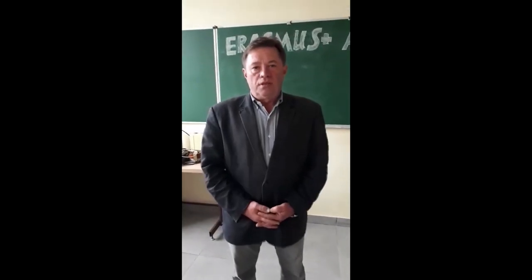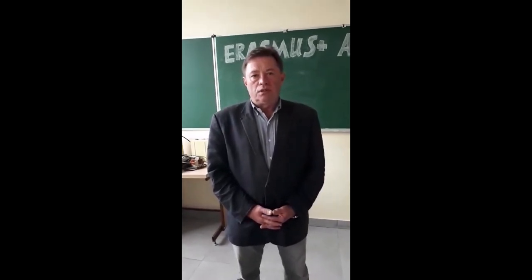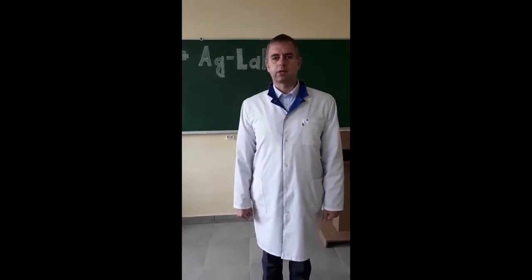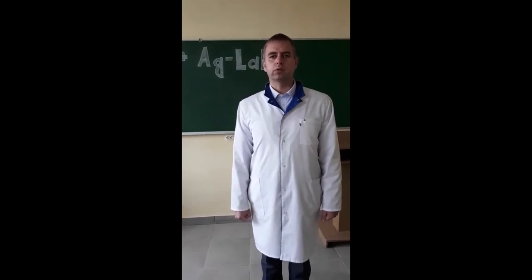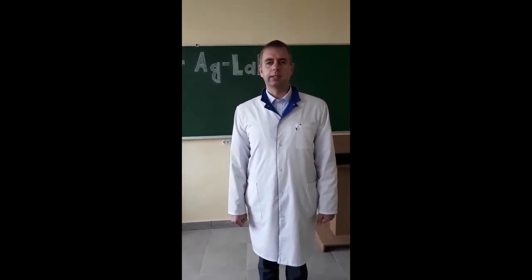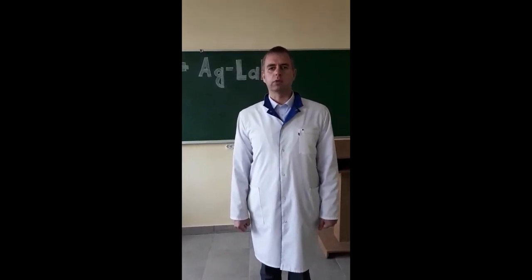Lviv National University of Veterinary Medicine and Biotechnology participates in the EU Erasmus Plus project, improving skills in laboratory practice for agri-food specialists in Eastern Europe. Professor Marianne Simonov from the Department of Veterinary and Sanitary Inspection expressed gratitude for the project's support in improving the scientific and technical facility of the department. In particular, equipment for ELISA testing was purchased, which is actively used by students during their studies, as well as by PhD students and university professors in their research work.